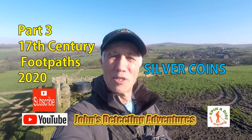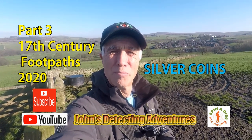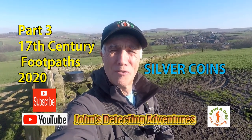Well here we are on John's Metal Detecting Adventures. Another field, another day, beautiful sunshine. Let's see what we're going to find today.